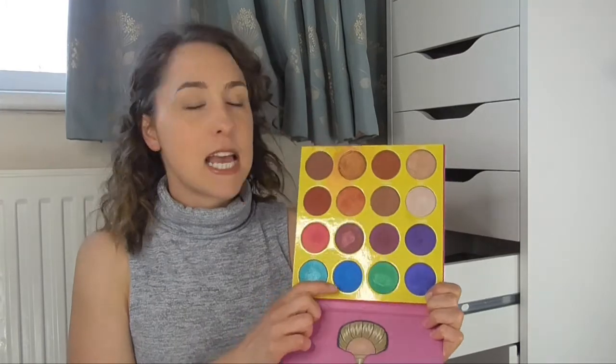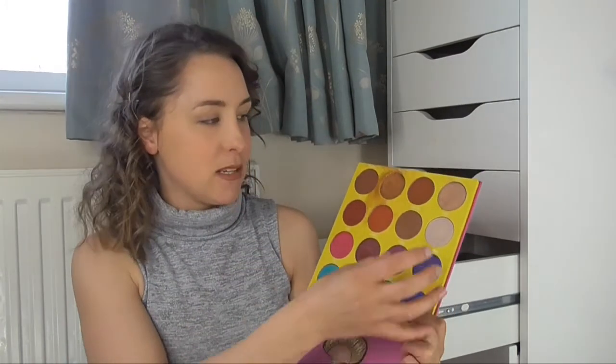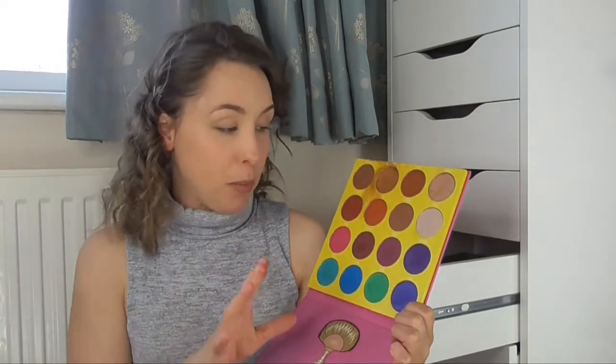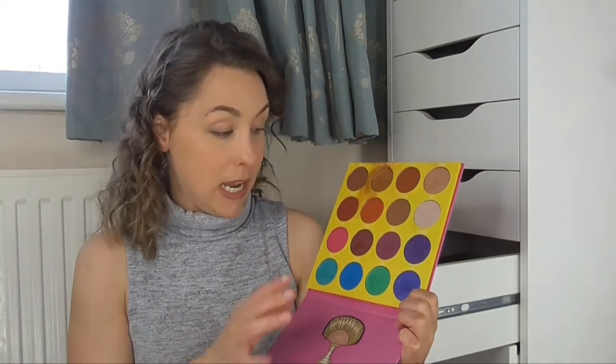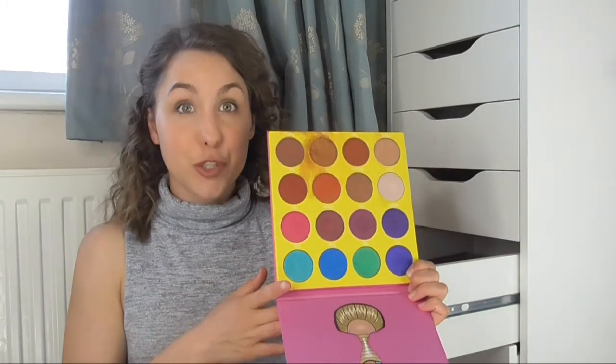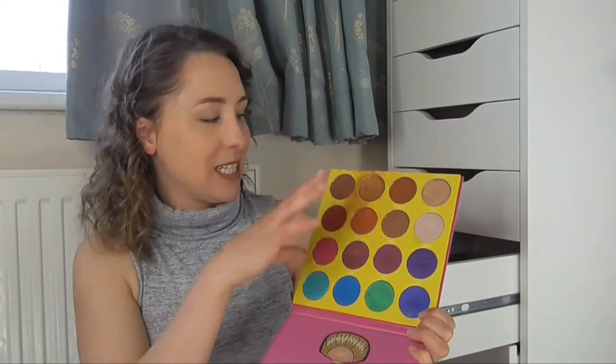I feel like I have far too many eyeshadow palettes. The next one is also from Juvia's Place and this is the Masquerade palette. It's really gorgeous and super pigmented — I love this palette a lot, everything blends out beautifully. I did actually sit in this palette during a video and had eyeshadows all down my trousers, that's why it's all a bit messy. I don't want to disturb it because I don't want them to break.